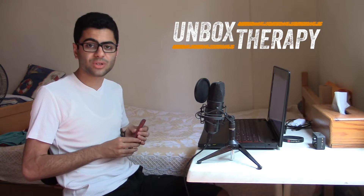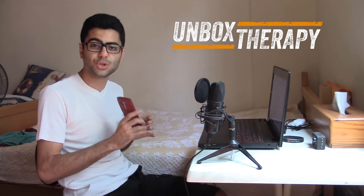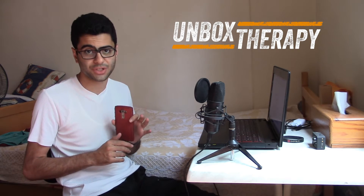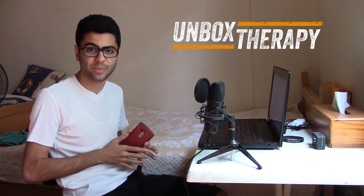You can check out a more detailed video on how much Google knows about your conversations if you have that feature turned on, here on Unbox Therapy. Thank you all for watching this video and I hope to see you very soon.